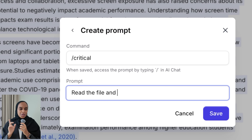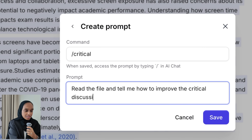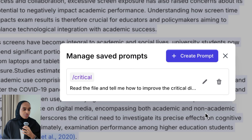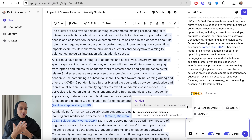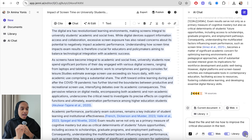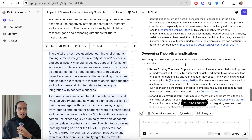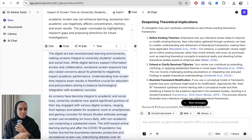Something really cool that I think nobody knows is that you can add and create custom prompts. I'm going to add a prompt I'll call 'critical' — essentially a prompt you can use again and again really quickly. I'll say: read this file and tell me how to improve the critical discussion in this text. Whenever I'm writing something on Jenny and I open the AI chat, I can just use this critical prompt and it will give me a response for that particular text. I haven't seen this feature highlighted anywhere else — it's a bit of a hidden secret.